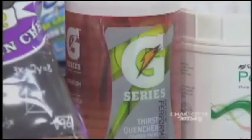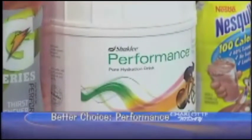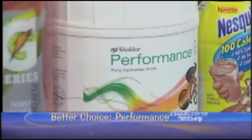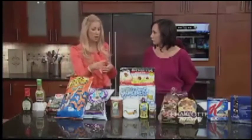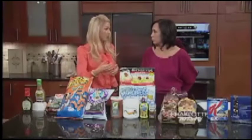The better option is Shaklee's Performance. This product is amazing. It actually claims there are no artificial flavors, sweeteners, or preservatives, and my favorite thing is the way they color this product — through a plant extract. That's how our food should be colored, through plants, natural sources. Shaklee is the number one natural nutrition company, so I really trust their products. It's a great option if you're looking for sports performance drinks.